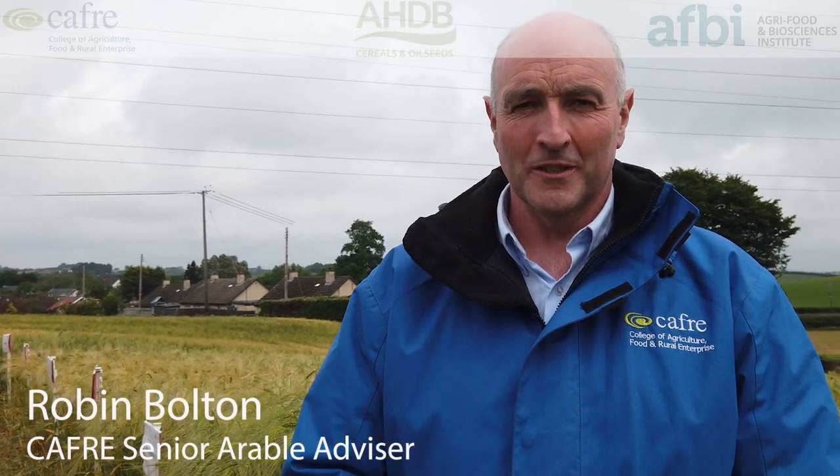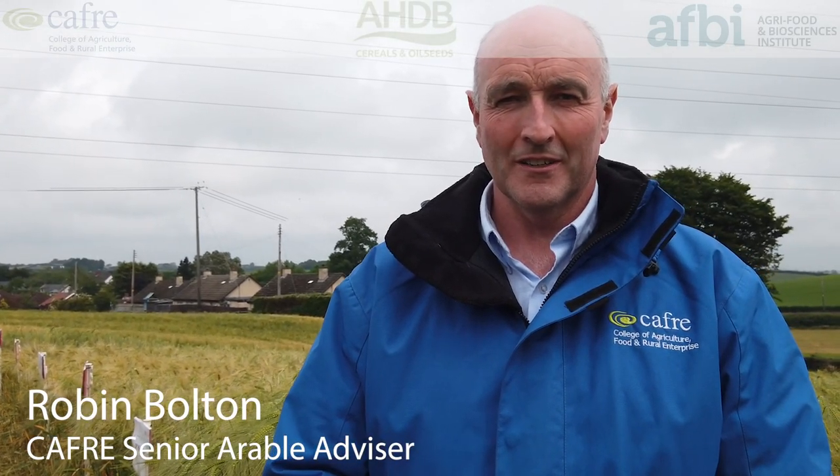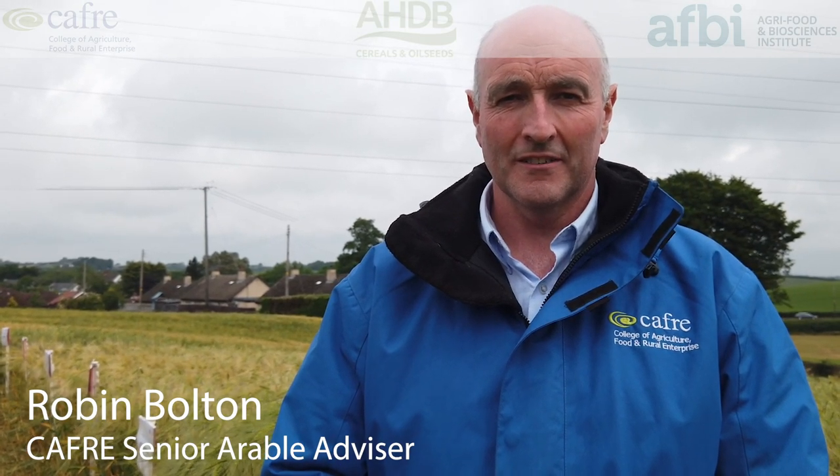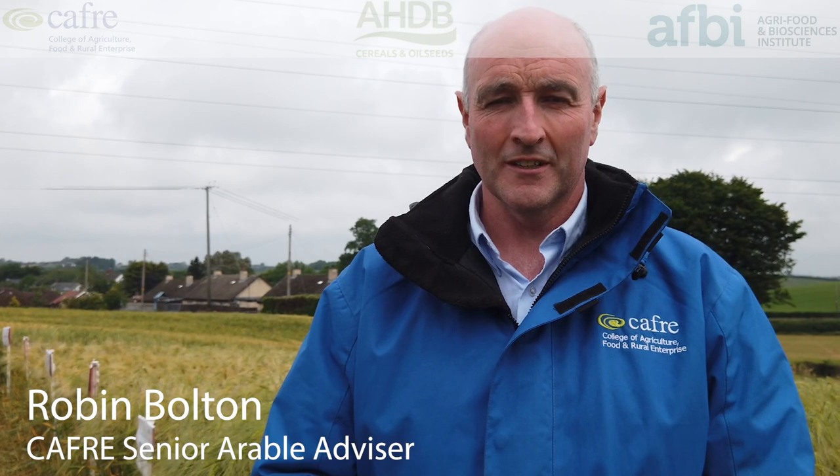Thank you for watching and I hope you enjoyed this first attempt at a virtual varieties evening. I would just like to thank AFBI and Lisa Black in particular for hosting us here for the virtual varieties walk, and a particular thanks to AHDB who continue to fund the trials here within Northern Ireland — it's always good to see the varieties tested under local conditions. Hopefully you find it beneficial. Don't forget the online resources from AHDB as well — the variety selection tool and the recommended list app, which is now available for download if you want further details on the varieties. Thank you. Keep safe.